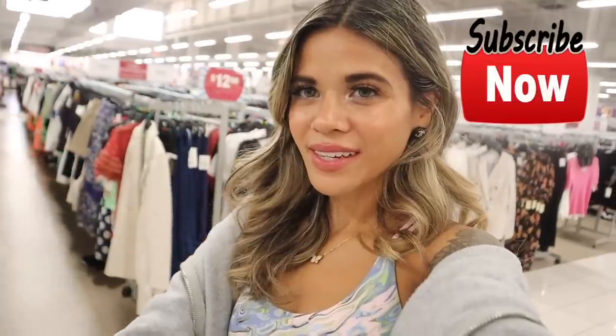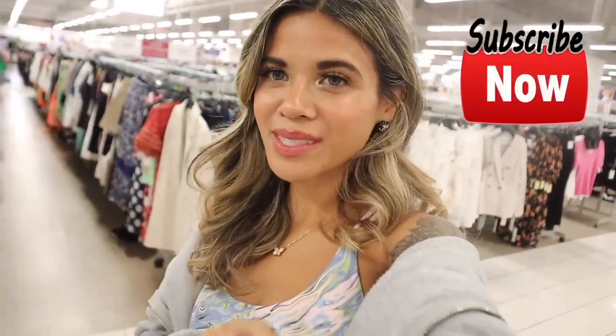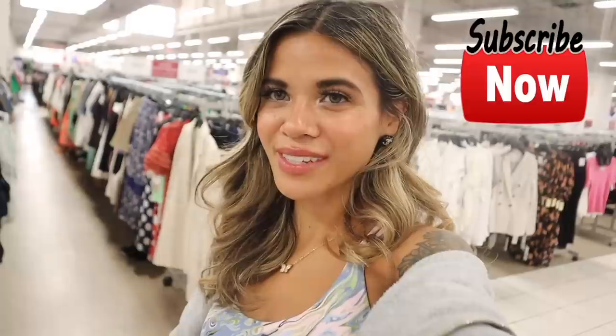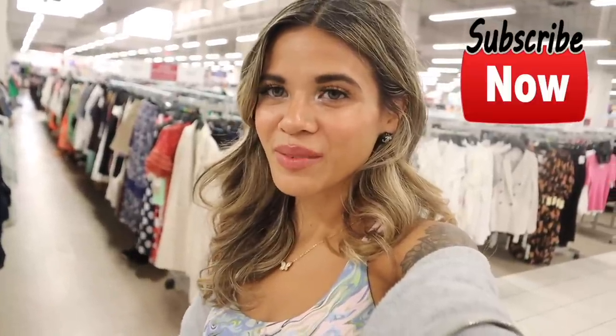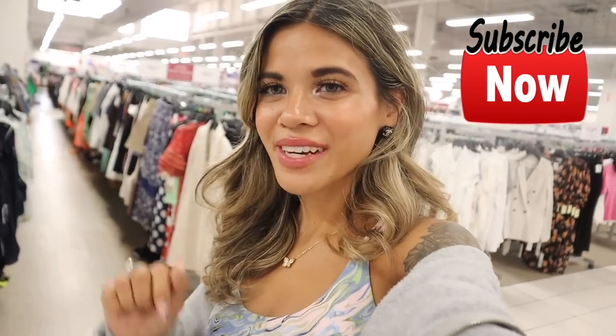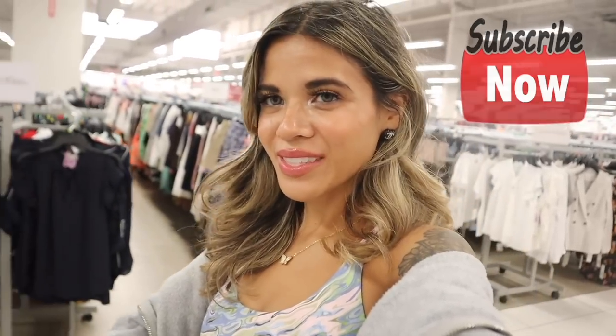I don't see anything else I really want to bring home, but definitely comment below what you guys plan on buying when you shop at Burlington. We found so many purses, shoes, and a little bit of everything. I hope you enjoyed this one — don't forget to like, comment, and share, and I will see you guys in my next one!